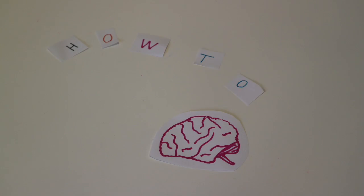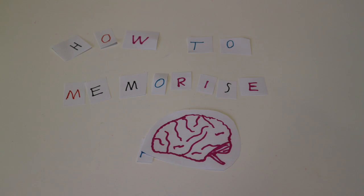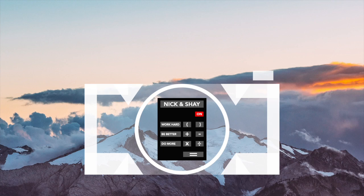What's up guys, it's Nick from That Student Life Australia and today we're going to look at how to memorise stuff fast. This video is going to be all about how to memorise your notes fast and your essays really fast.